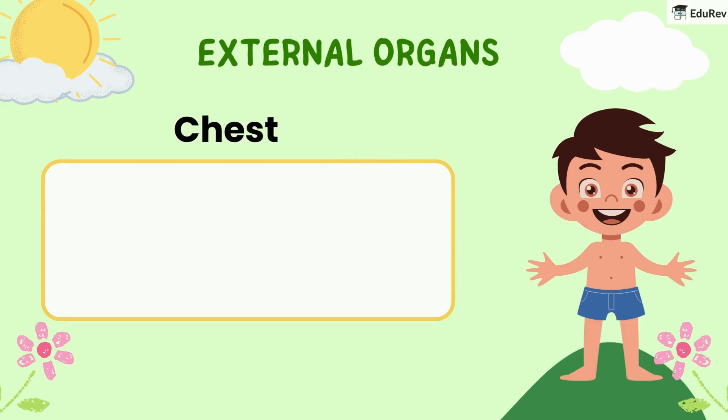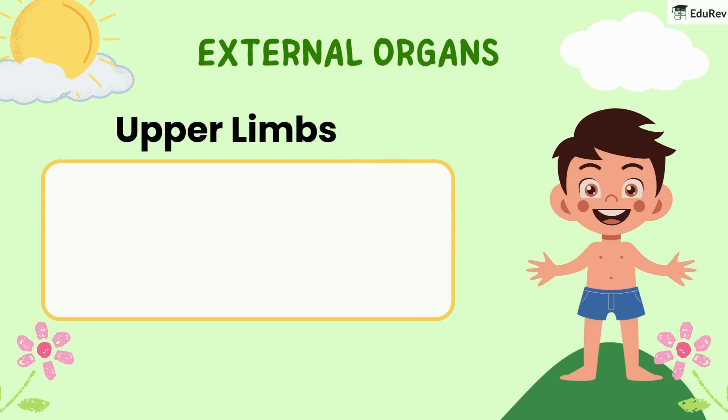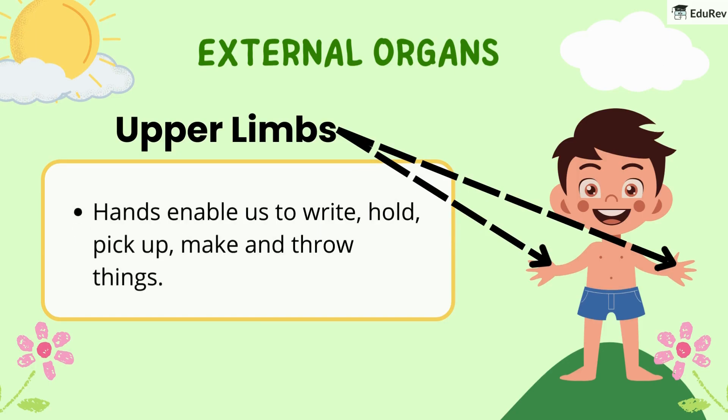Thirdly, we have the chest. The chest is the front part of our body. Lastly, there are upper limbs. We have two upper limbs called hands. Hands enable us to write, hold, pick up, make and throw things.